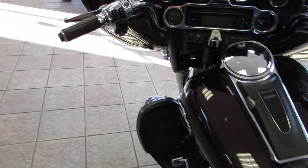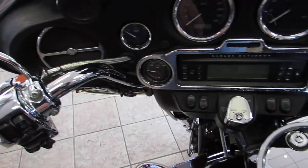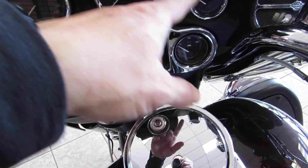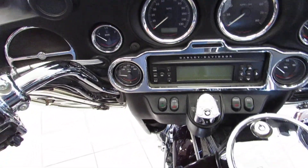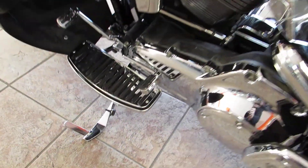Come around to the cockpit and you'll see heated grips, chrome switch housings, steel braided lines, all the chrome trim rings around the speedometer, tachometer and other gauges, and upgraded floorboards as well.